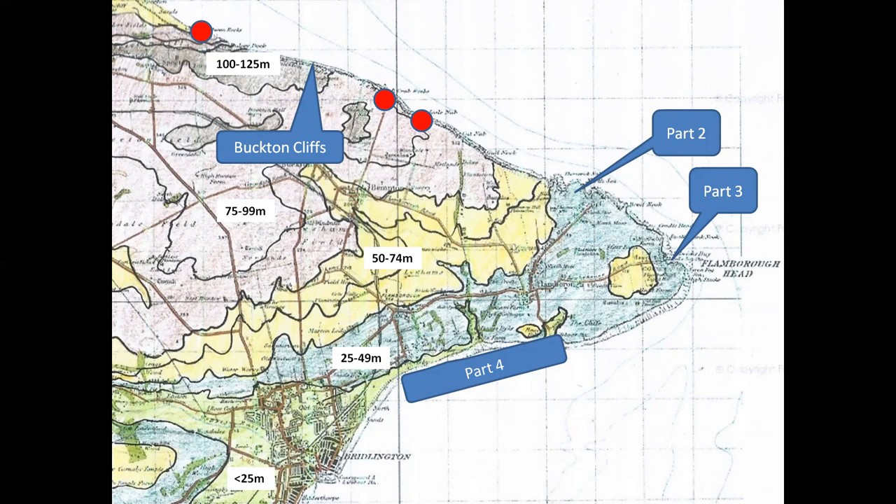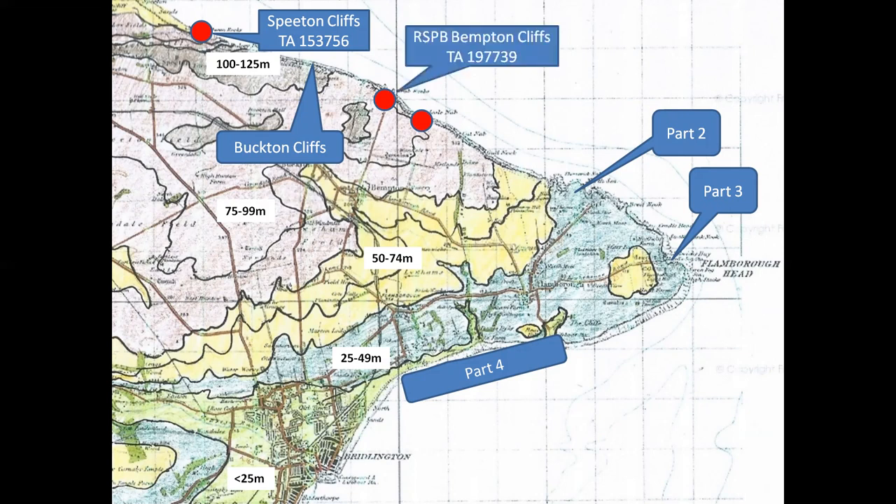After a check of the tide timetables, it's on with the virtual hard hats for the start of our trip at Speeton Cliffs, which is accessed by a long walk along the beach from Reeton or a steep descent of the cliff from Speeton village. From there we'll move to the high vertical cliffs at Bempton, home to England's only mainland gannet colony and the site of the RSPB Bempton Cliffs Reserve. A walk along the cliff top path on the reserve will bring us to Staple Nook and its breathtaking surprise.